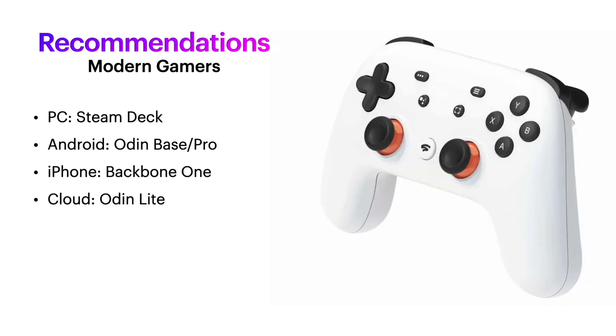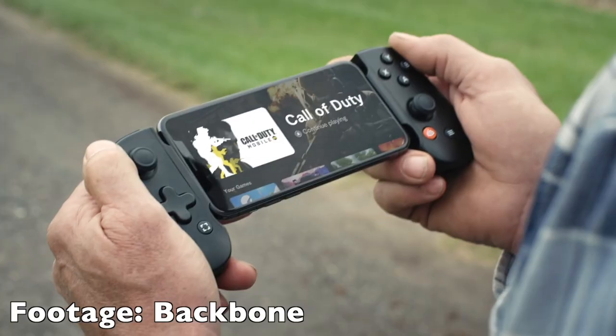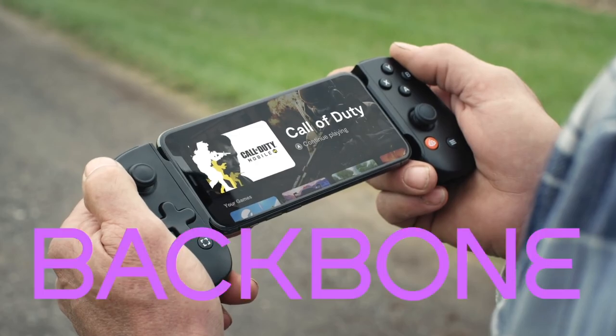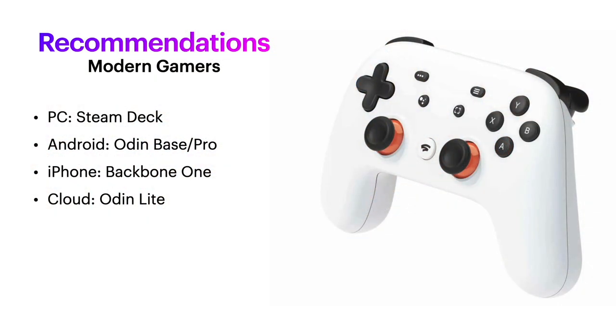As for modern gamers, I think this is pretty obvious. If you're a PC gamer, go with the Steam Deck. Android gamer, go for the Odin base or pro, depending on how power hungry your games are. If you want to primarily play iPhone games with a controller, the Backbone One is your best bet — it kind of turns your iPhone into a console-like experience. And for cloud gaming, definitely go with the Odin Lite; that's all you need.